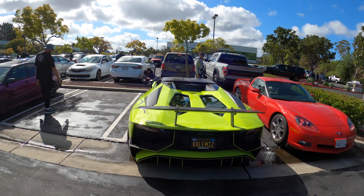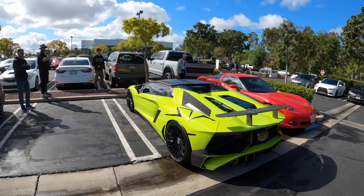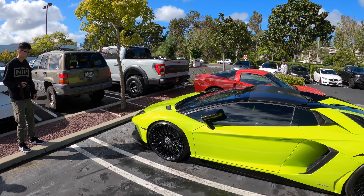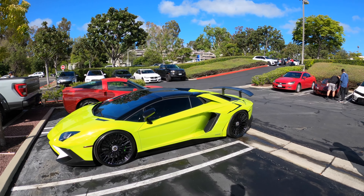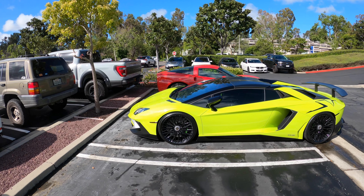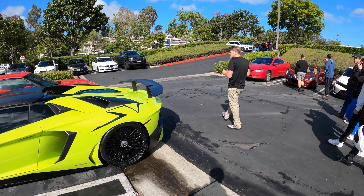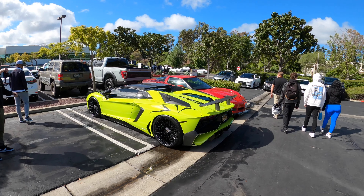Lamborghini Aventador SVJ — you just can't beat this top of the line. It even has the center lock carbon fiber roof. Such a good color, good styling. This car is actually long in person — standing right here you notice man, this is a really long car. It'd take up the entire garage. Definitely supercar status.